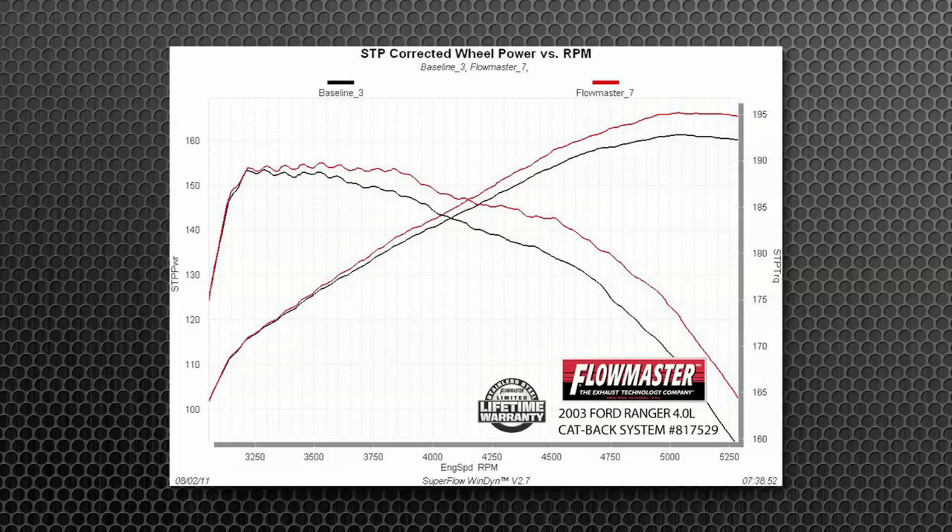If you're looking for an increase in towing power, torque, or mileage with a performance look and sound, this is the system for you.